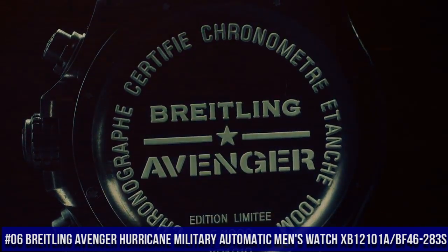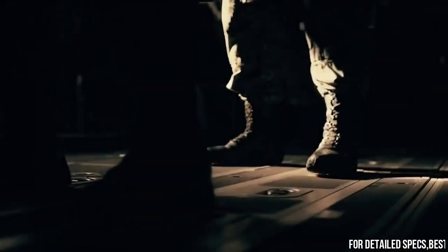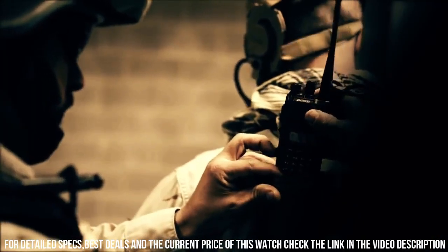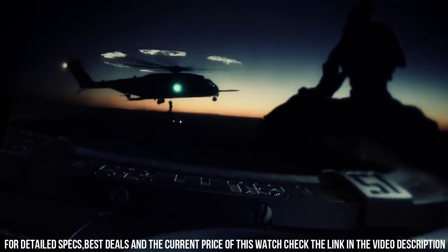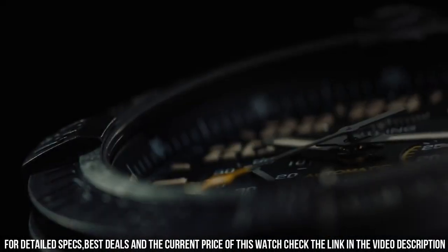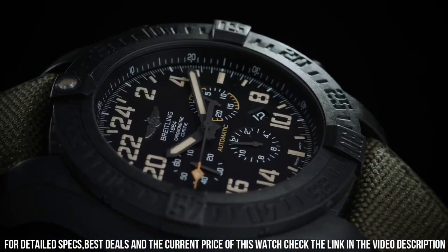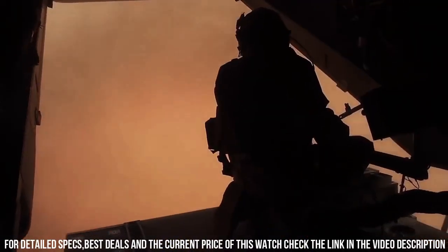Number 6. Breitling Avenger Hurricane Military Automatic Men's Watch XB12101A BF46-283S. Item Shape Round, Dial Window Material Anti-Reflective Sapphire, Display Type Analog, Buckle Clasp, Case Diameter 50mm. Band Material Fabric Rubber, Band Width 24mm, Band Color Green/Black, Dial Color Black, Calendar Date. Volcano Black Dial, Date Feature, Chronograph Feature, 70-Hour Power Reserve, Self-Winding Automatic Movement, Vibrations Per Hour 28,800, 47 Jewels, Brushed Black Polymer Case.